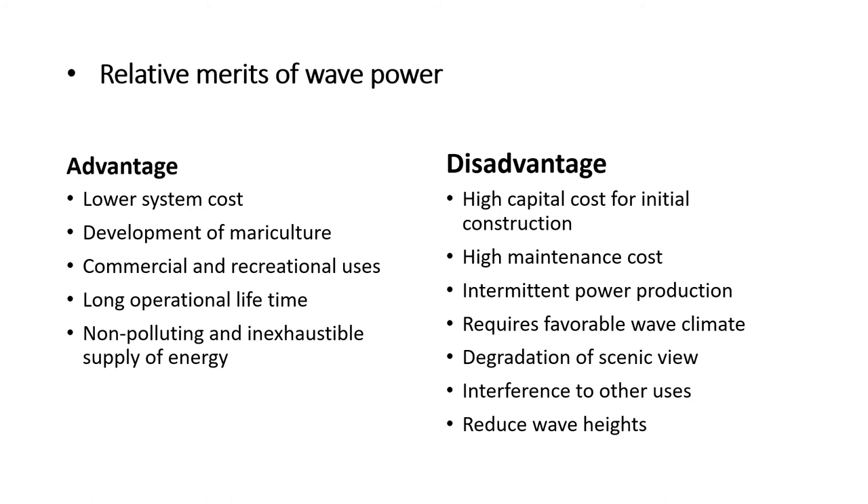The relative merits of wave power: main advantages are low system cost of installation, space and opportunity for mariculture development, allowance for commercial and recreational uses, long operational lifetime, and non-polluting inexhaustible supply of energy. However, main disadvantages are high capital cost for initial construction, high maintenance cost, intermittent power production, requirement of a favorable wave climate, degradation of scenic view, interference to other uses, and reduction of wave heights.